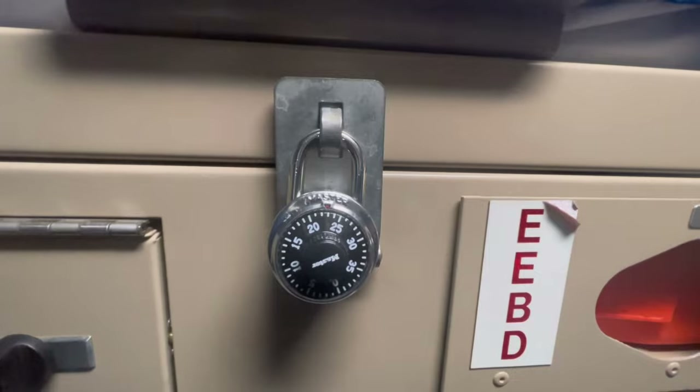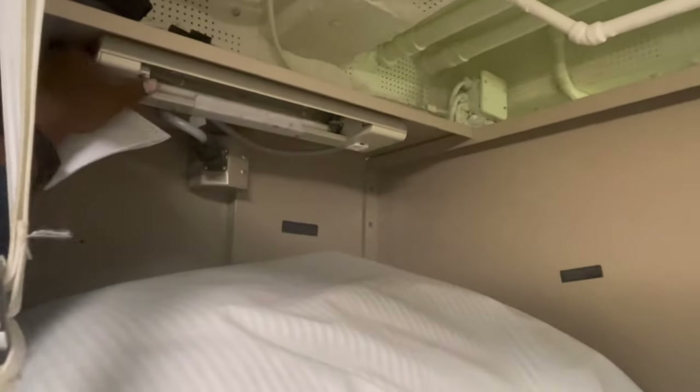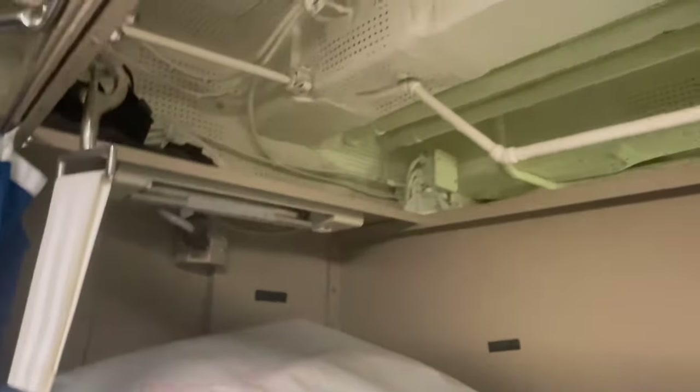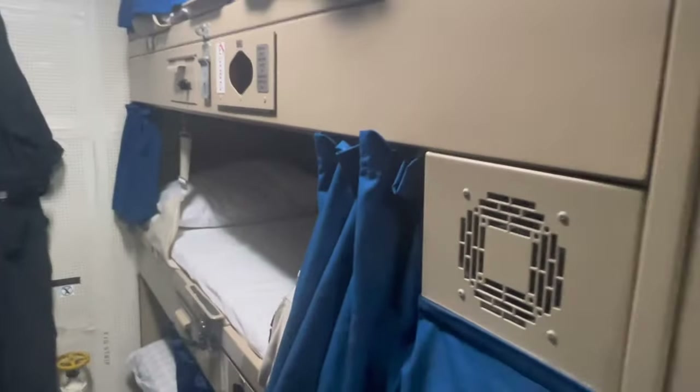Right now my stuff is locked up, so I'm gonna open it up real quick to show you how the stuff looks like. Up here we have a light section where you can turn on your lights if you want to read and all of that. Then you have some space to put your shoes up there, do whatever. This is more of a coffin rack — you can see like down here.